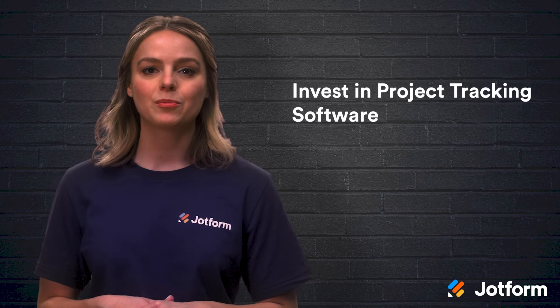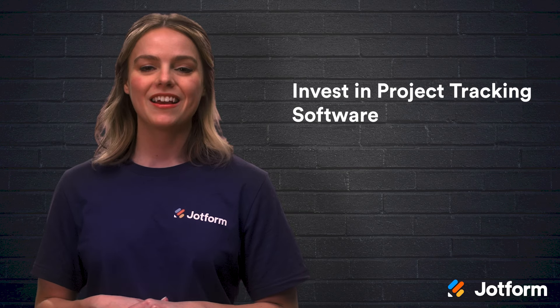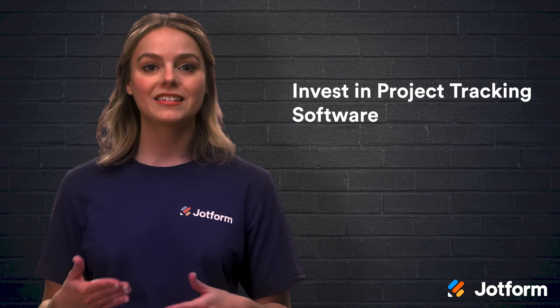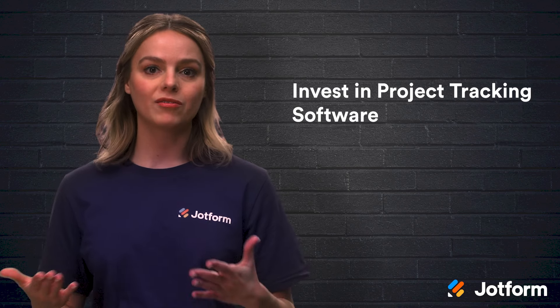And finally, invest in a project tracking software. This will make it much easier for you to track overall project progress. You're able to collect updates and other important information like expenses, staff time, and notes. You don't have to invest in an expensive project management tool to get all of these benefits.